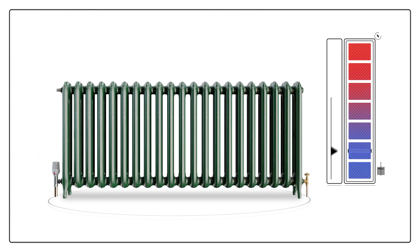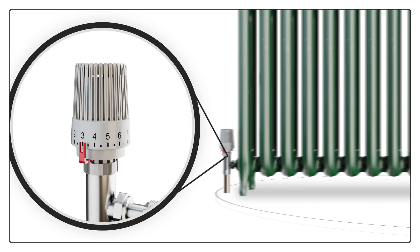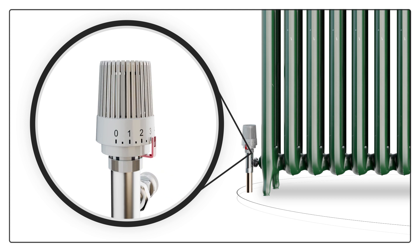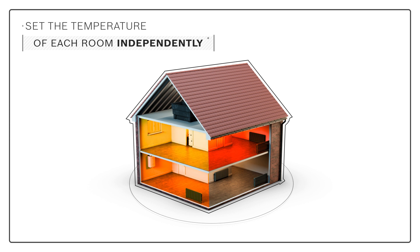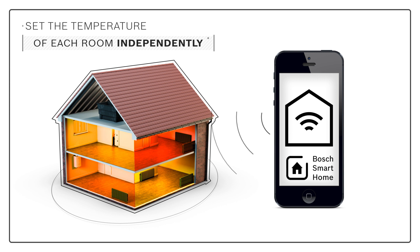You can also adjust the temperature of individual radiators in your home by turning the thermostatic radiator valves. These are the small white units that are normally found at the bottom of your radiator. By doing this, you can set the temperature of each room in your home independently. And with a Bosch Smart Home solution, you can even adjust these valves using your smartphone.